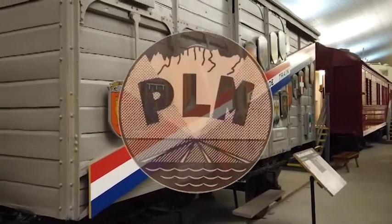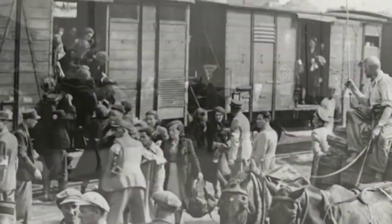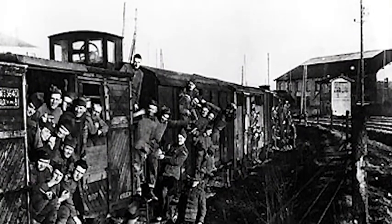This is a French boxcar Vaucher, built somewhere between 1872 and 1885 and used by the Paris-Léones and Mediterranean Railway. It was called the 40 and 8 because it could hold 40 soldiers or eight horses. U.S. troops were transported in these boxcars during World War I and II.